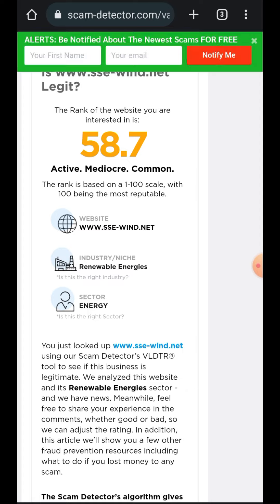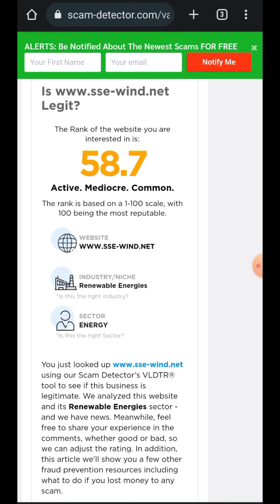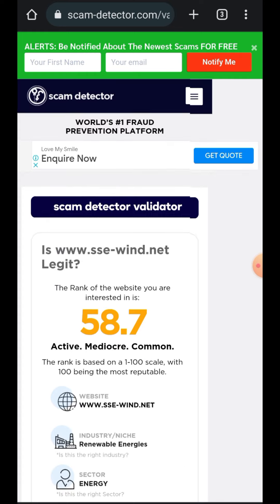The scam detector gives this app a score of 58.7. It says the website is active, mediocre, and common. Reading further: 'It is a business that's been online for a while. This website has received both positive and negative feedback occasionally, just like many other websites.' That means you need to exercise caution if you decide to proceed. The bottom line is: when apps target your money and promise high returns, you must pay close attention.